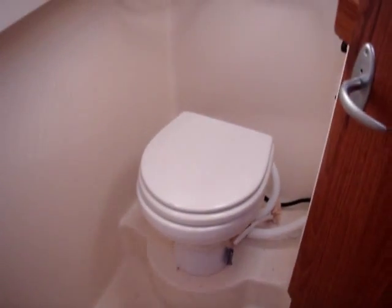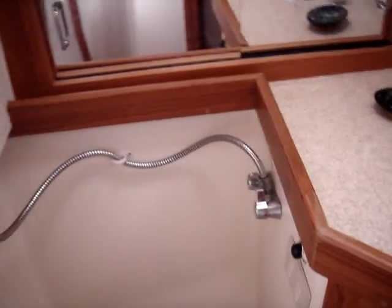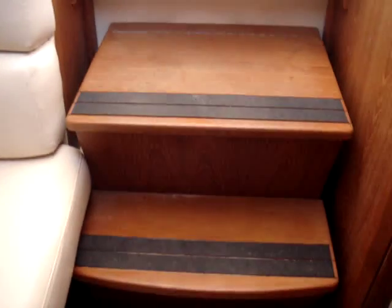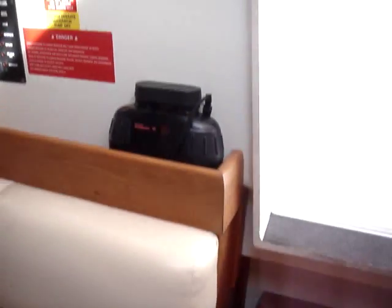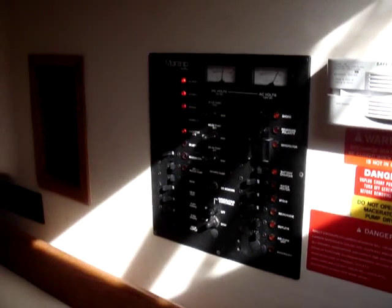Coming into the head with shower, it also has a Corian vanity. Notice the wood — every bit of wood on the boat is just absolutely gorgeous. You have controls for the air conditioner/heater unit, the generator, and the electrical panel right here.